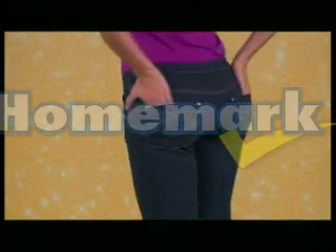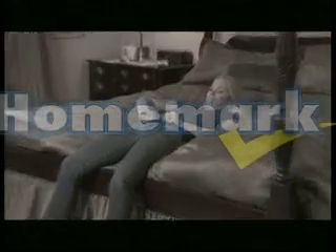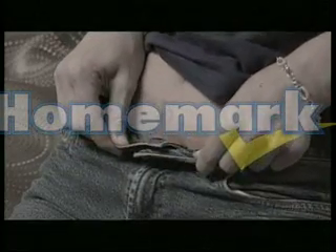Pajama Jeans look like designer denim — mock fly, front and back contrast pocket stitching, brass rivets, and smooth butt-lifting design. It's a struggle to fit into ordinary jeans; they're uncomfortable, restrictive, and leave marks on your skin.